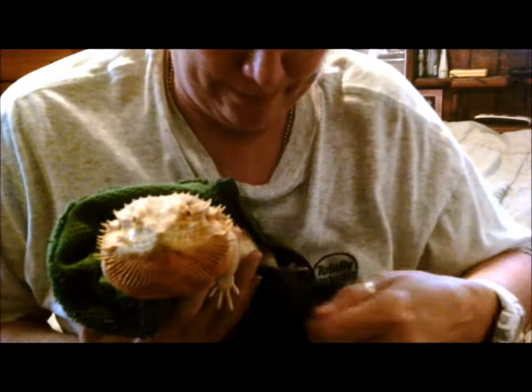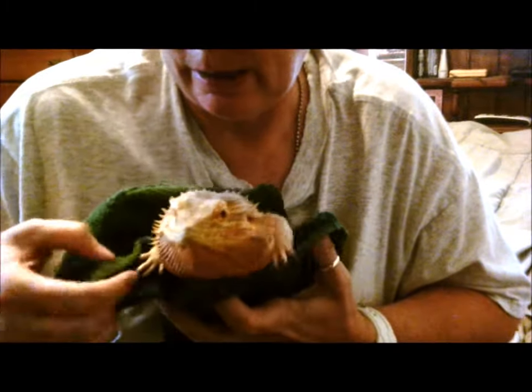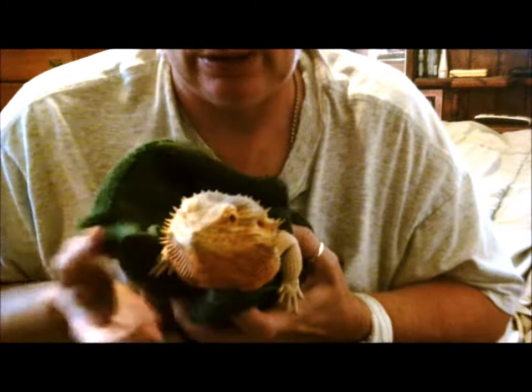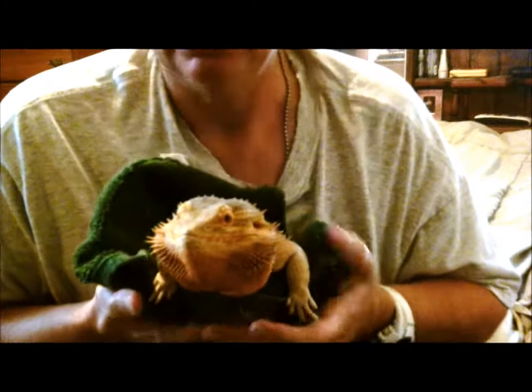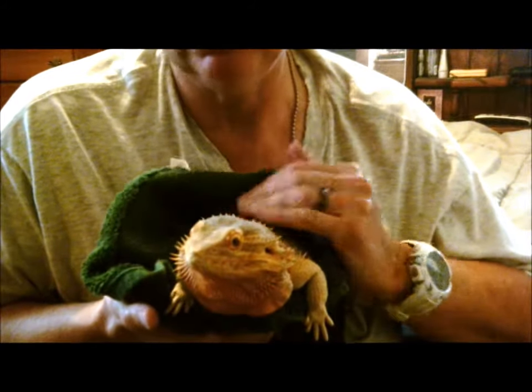This is Jax. He is just out of the bath, so that's why he's wrapped up in a towel. Got a little too much to drink there, buddy.